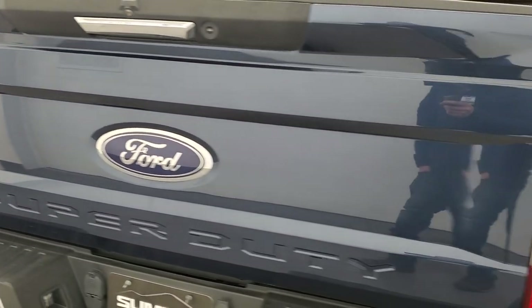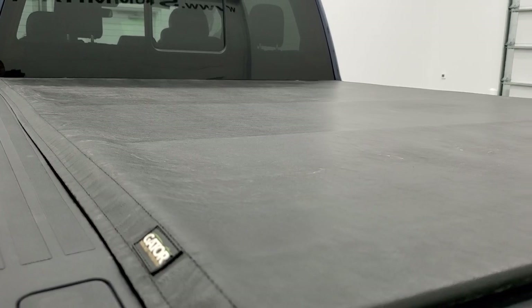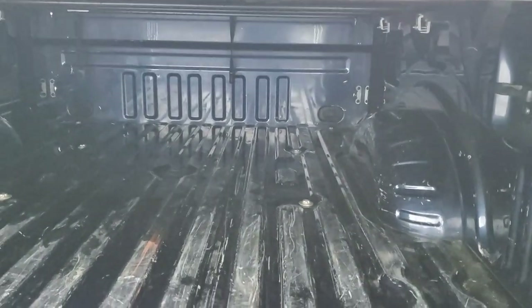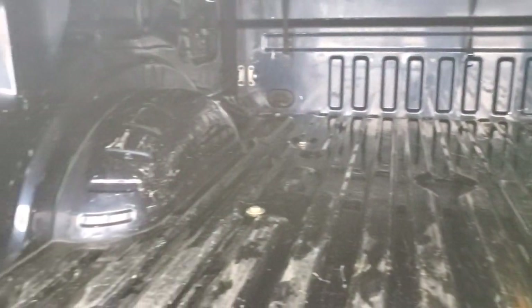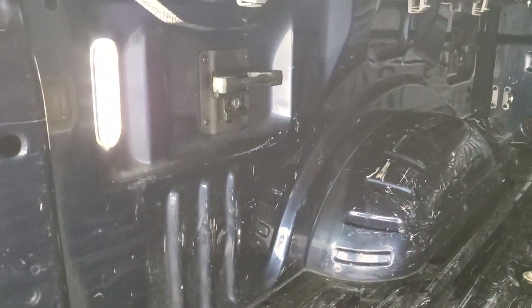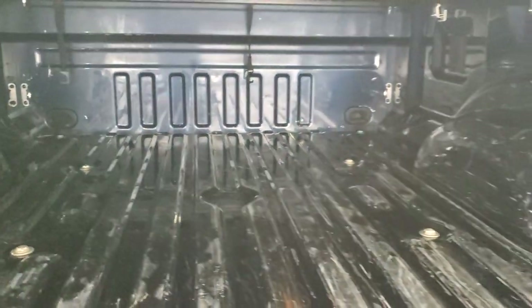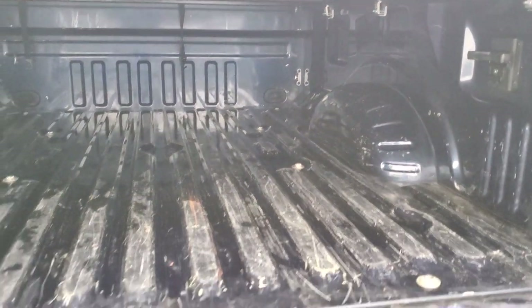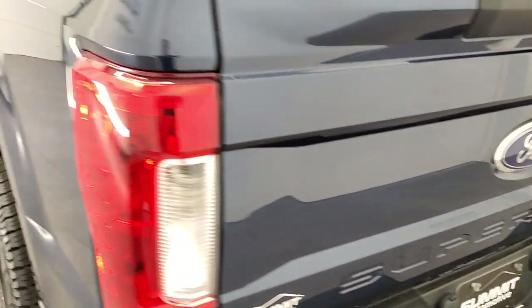Tailgate is in very nice shape as well. It comes with a Gator roll-up tonneau cover with shock-down assist. The bed has a little bit of light duty usage. You get LED bed lights, which are nice — there's a button back here. You also get side box tie-downs. It has the tailgate step assist and the tailgate shuts nice and solidly.